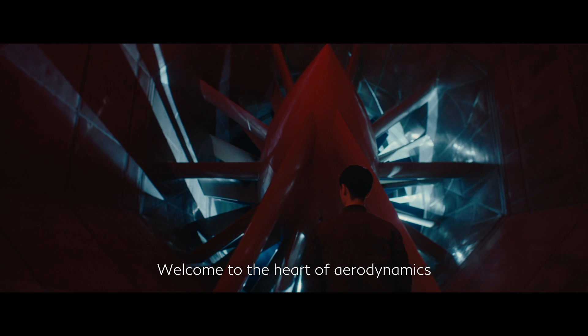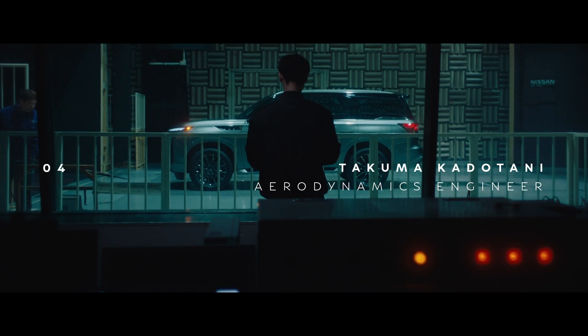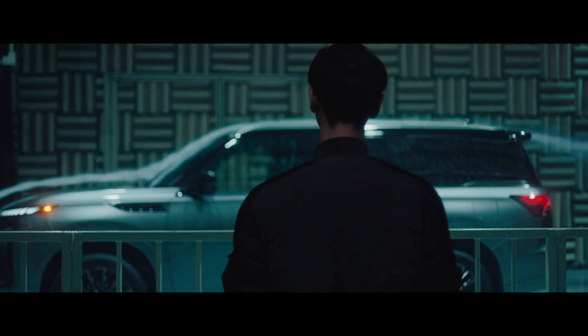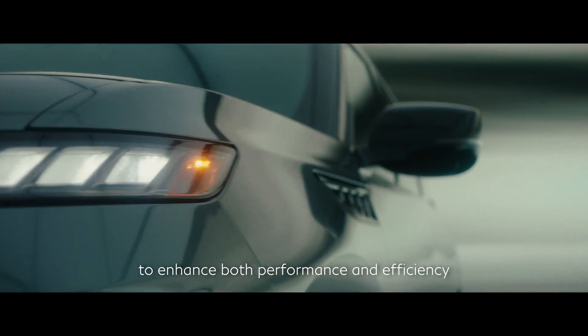Welcome to the heart of aerodynamics, where wind meets innovation. Air is the invisible force that shapes the QX80. We look at every curve to enhance both performance and efficiency.